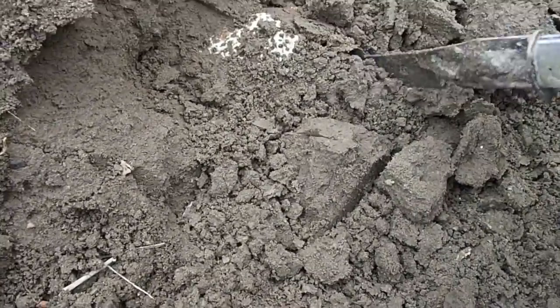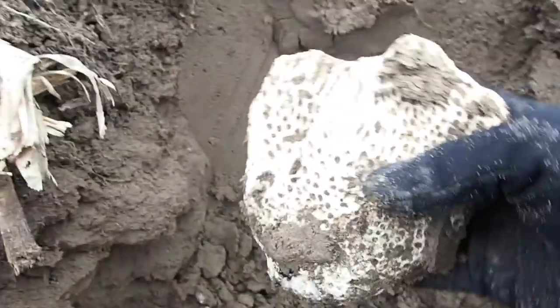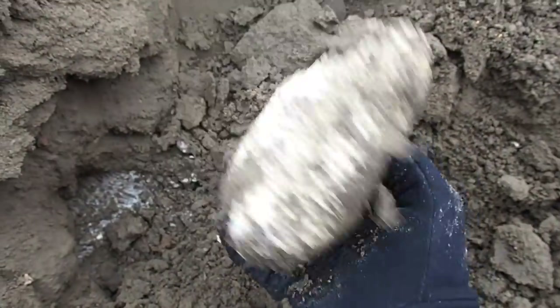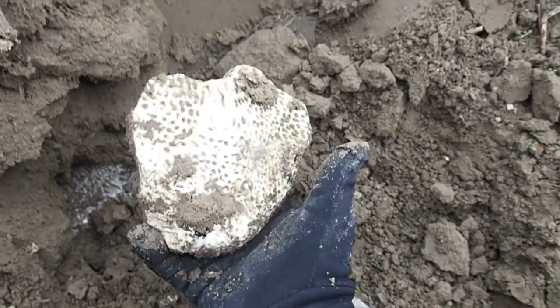Here's bone — animal bone. What is that? That's a piece of coral. What is a piece of coral doing in the bottom of a pit? That is ocean coral. That is a strange find right there. I don't know what that is or why it's in here.